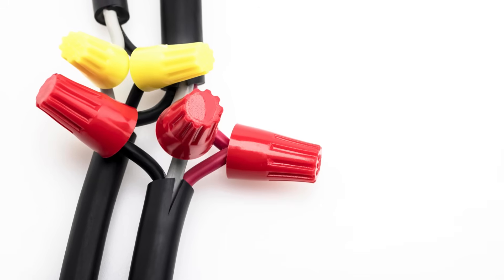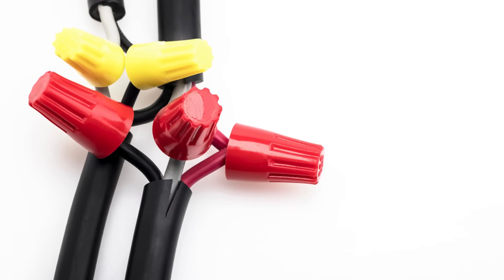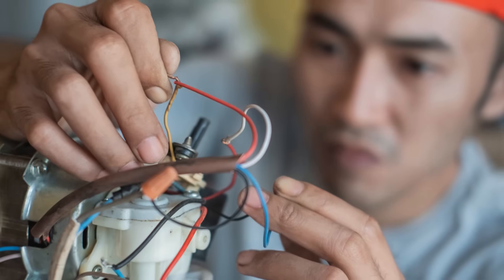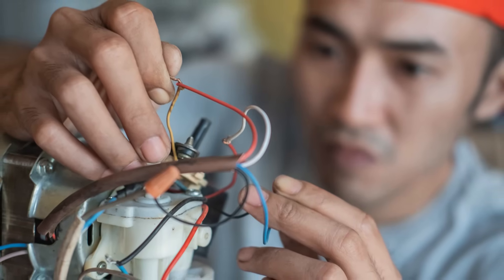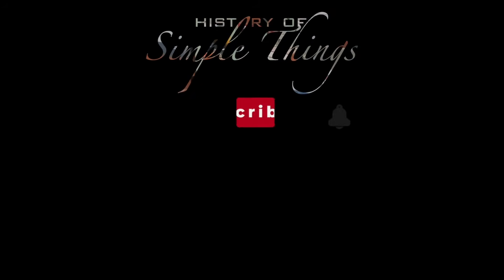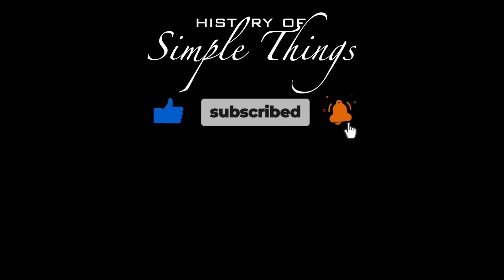Thank you for watching. If you have suggestions for our next video, feel free to share them in the comments below—we'll be sure to give you an acknowledgment for your contribution. Thank you for joining us on this journey through the history of simple things. Don't forget to like, subscribe, and stay tuned for more stories woven through the smallest details.